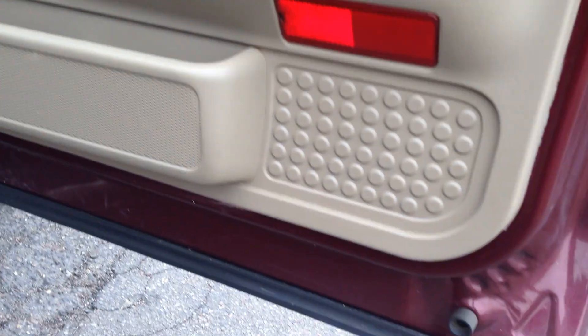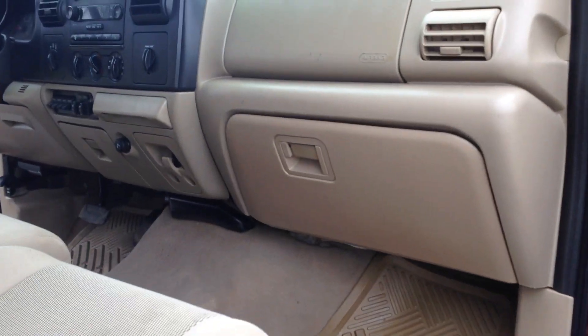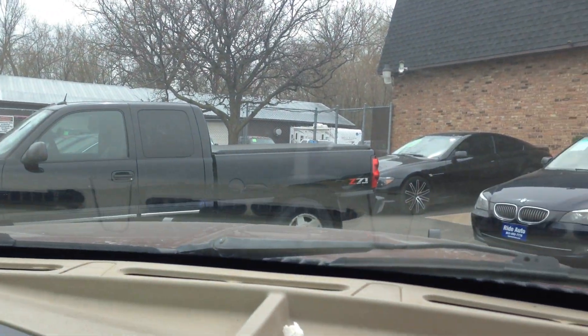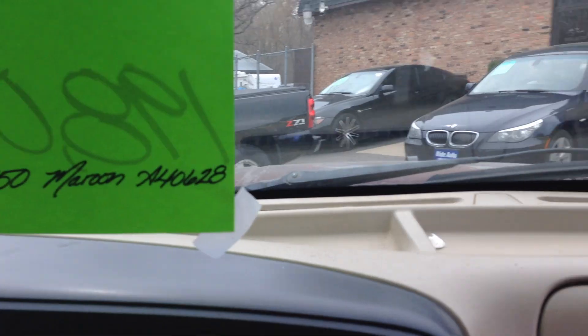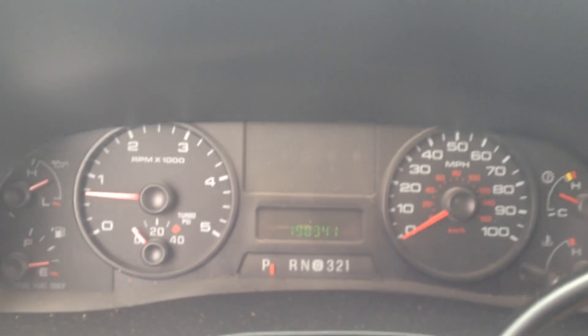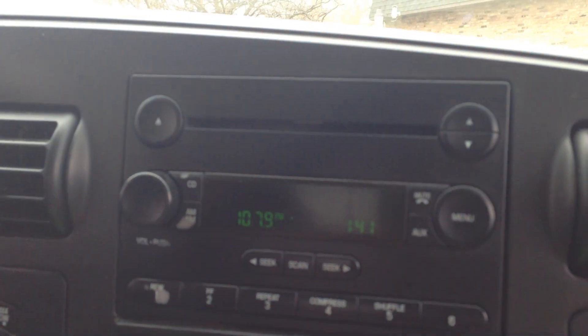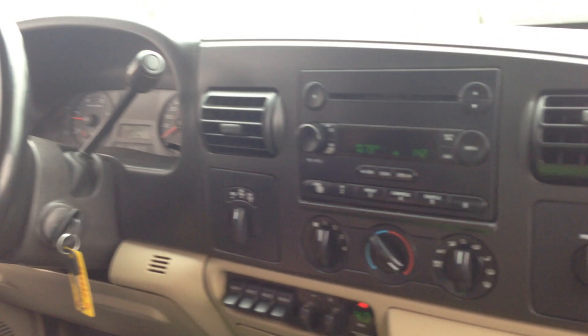Let's take you guys on a short test drive to show you how the vehicle drives. We're going to wear our seat belts here. No misfire codes at this station. Factory CD player, trailer brake controller, auxiliary power points, shift-on-the-fly 4-wheel drive.